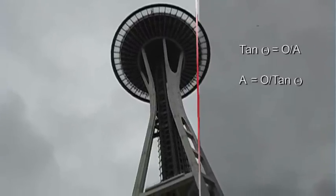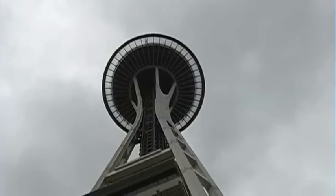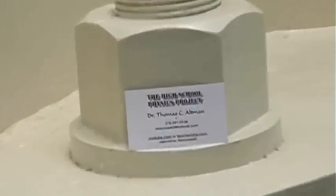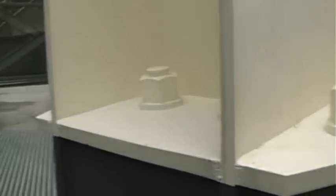The question is: how do you keep something like this from falling over? The answer is really big bolts. Those are really, really big bolts. Let's try to get a sense of scale — there's a business card, there's a ball — there are a bunch of them.